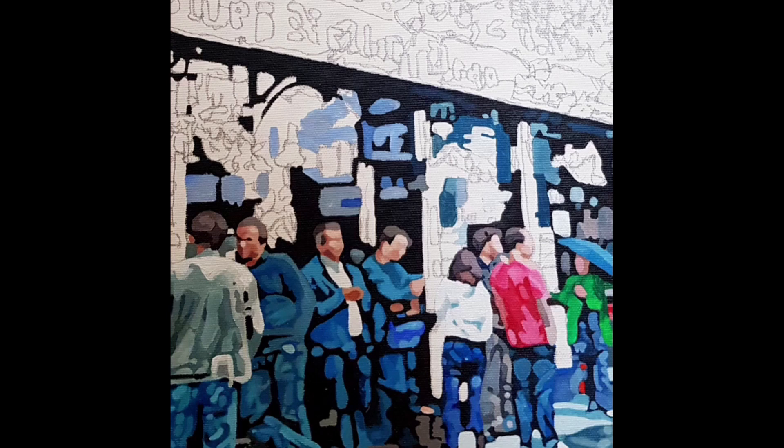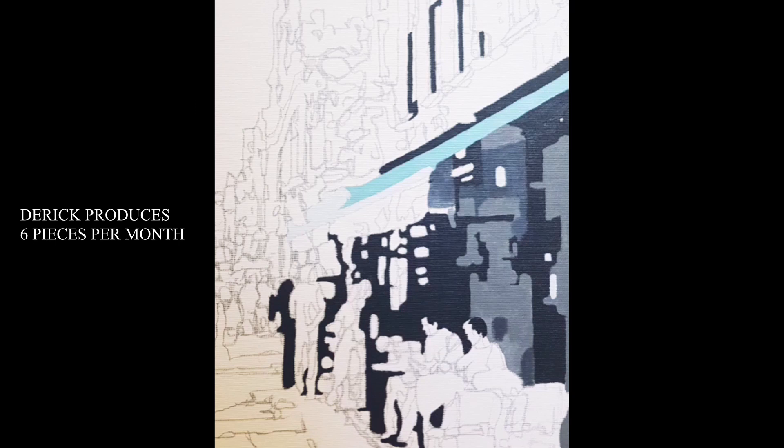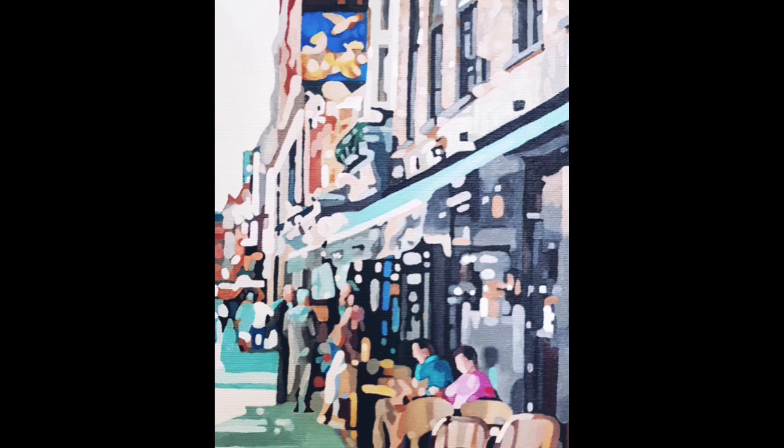How many paintings do you produce roughly in a month or in a week? I think in a month I can produce like six paintings, because my style is very detailed.